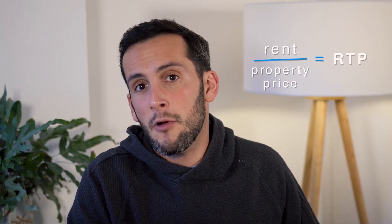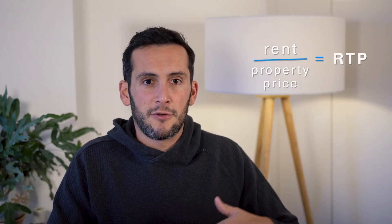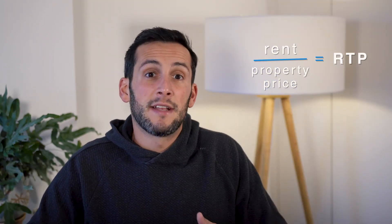RTP is super easy to calculate. All you need to do is divide monthly rent by the purchase price of a property, and you get RTP. You can do this for a single deal by taking the rent for a house and dividing it by the property value. Or, as I'm going to do in the remainder of this video, you can do this for an entire market — you take the median rent for the area and the median home price, and that gives you the RTP, or rent-to-price ratio, for that entire area.